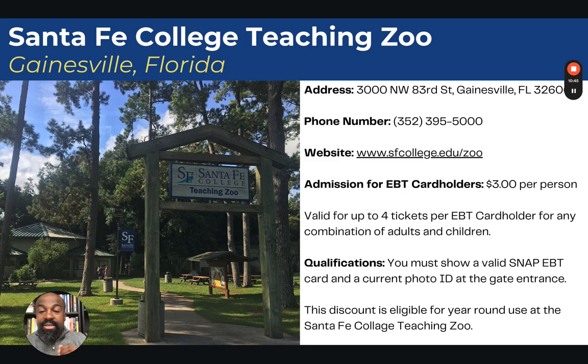There is also the Santa Fe College Teaching Zoo in Gainesville, Florida. Admission is $3 per person, valid for up to four tickets per EBT card holder for any combination of adults and children. You must show a valid SNAP EBT card and a current photo ID at the gate entrance. This discount is eligible for year-round use at the Santa Fe College Teaching Zoo.